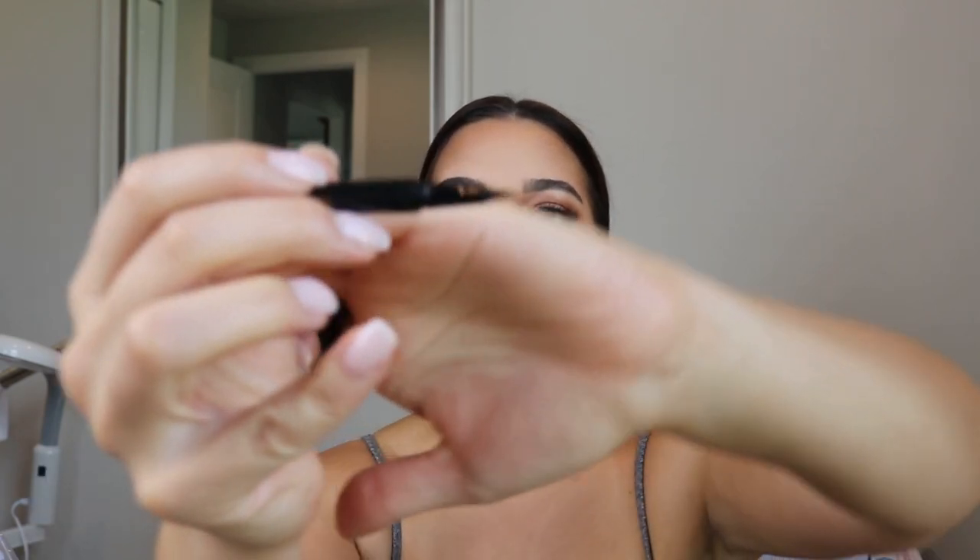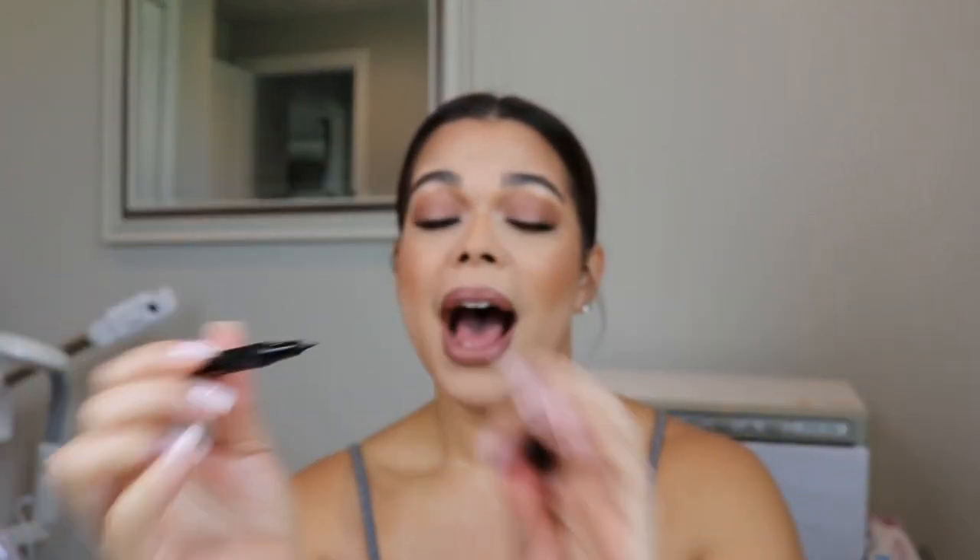The other thing I got is the Anastasia brow pen — it is actually their felt tip brow pen. I'm looking forward to trying this. I'm going on a trip this weekend and I'm going to take it. This is more of like a natural everyday type of brow. It's not going to layer or thicken up your brow; it's definitely just going to give you that feathery type of look, from what I've seen.